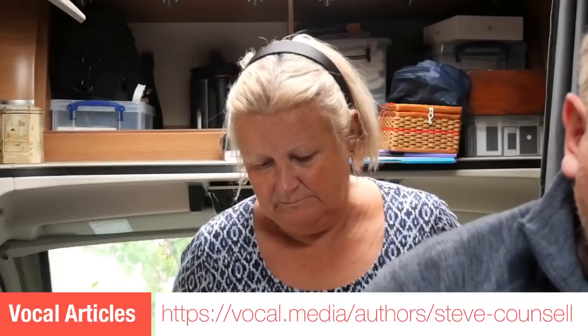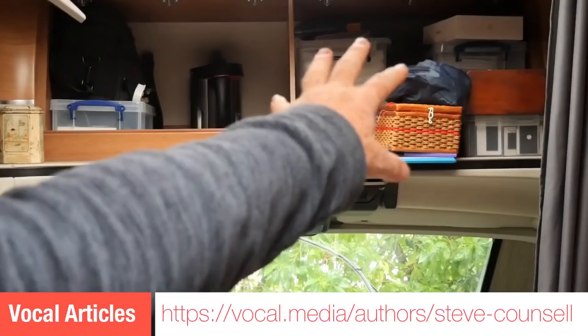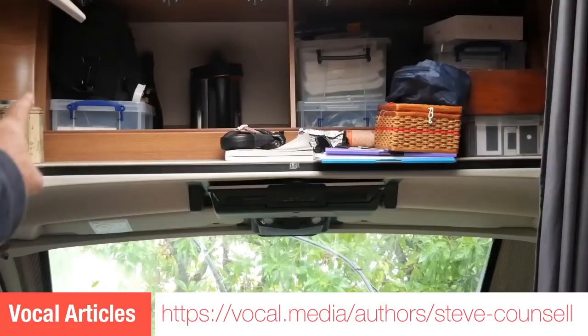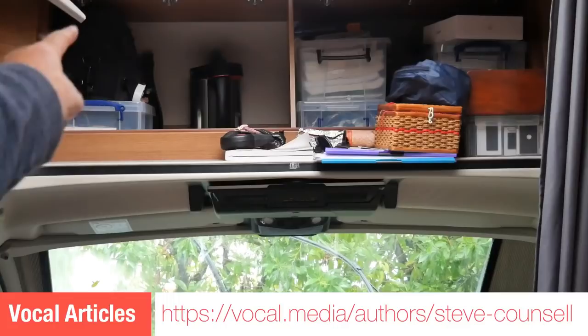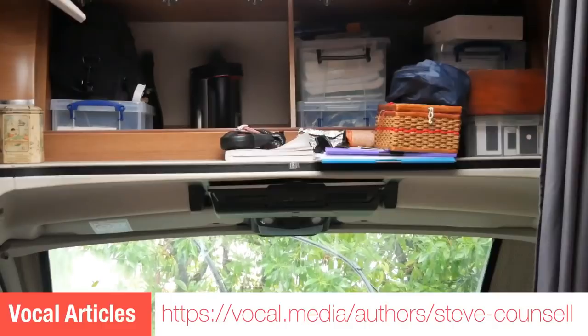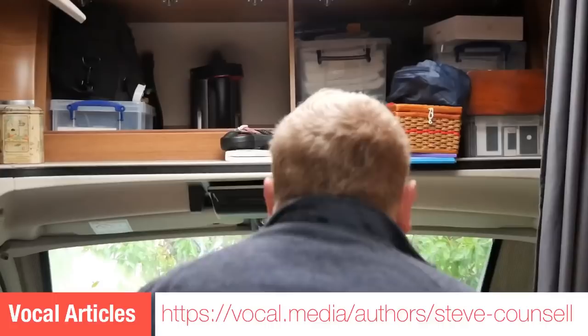We've got more stuff. The cupboards up here - that cupboard over there was, and sort of still is, my sort of technical cupboard, but I've overflowed into this one here. There's some technical kit in that box and that's the sound equipment bag. There's a soup maker at the back, but the rest of that is clear. Round that corner there's wine - we're keeping the more heavy stuff down that end.